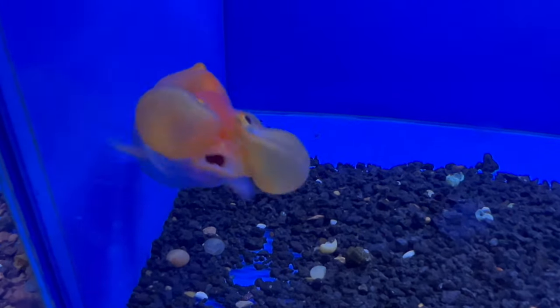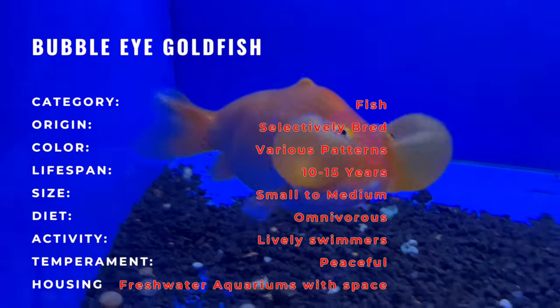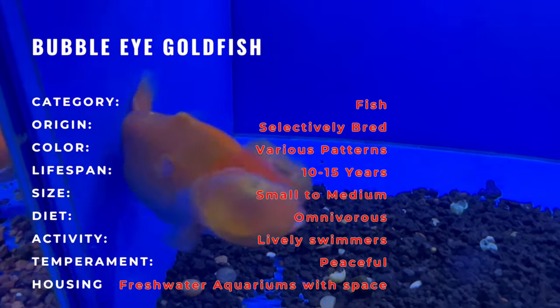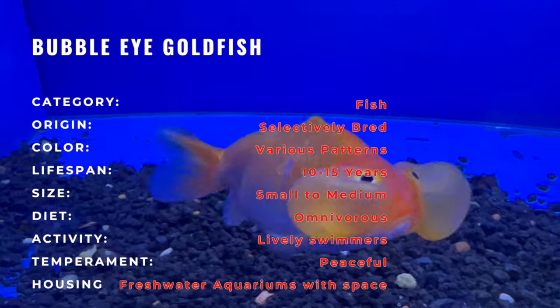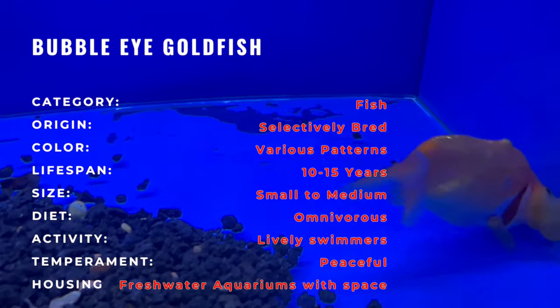Step into the captivating world of freshwater aquariums with the Bubble-Eyed Goldfish, an extraordinary aquatic gem renowned for its unique appearance and graceful movements. Recognized by its distinctive fluid-filled sacs beneath its eyes, the Bubble-Eyed Goldfish adds an artistic touch to aquarium setups.